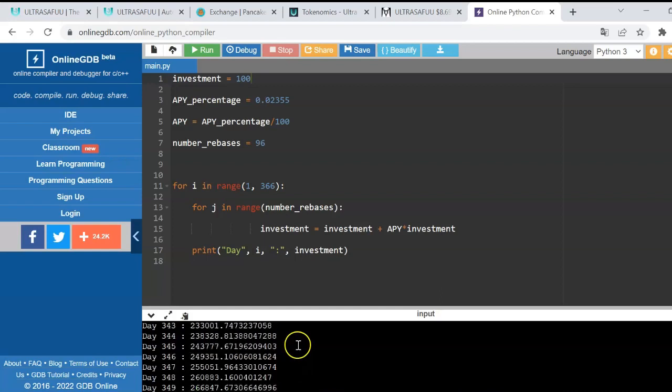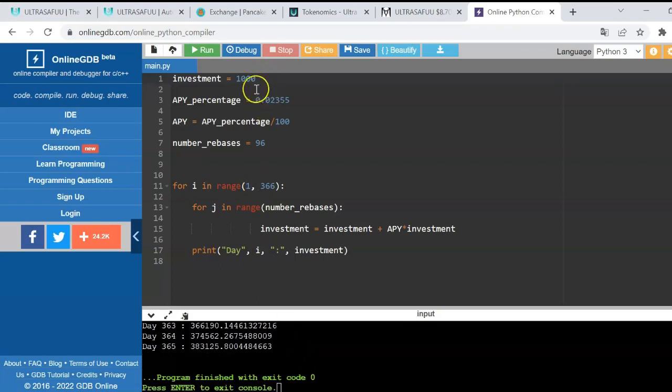If we run the project and assume the price remains stable, with this small initial investment of $100 you will receive almost $348,000 at the end of the year, which is incredible. As you can notice, the growth is not proportional midway — because auto-compounding is exponential — so at the middle of the year you will receive almost $6,000, which is pretty good for such a small initial investment.